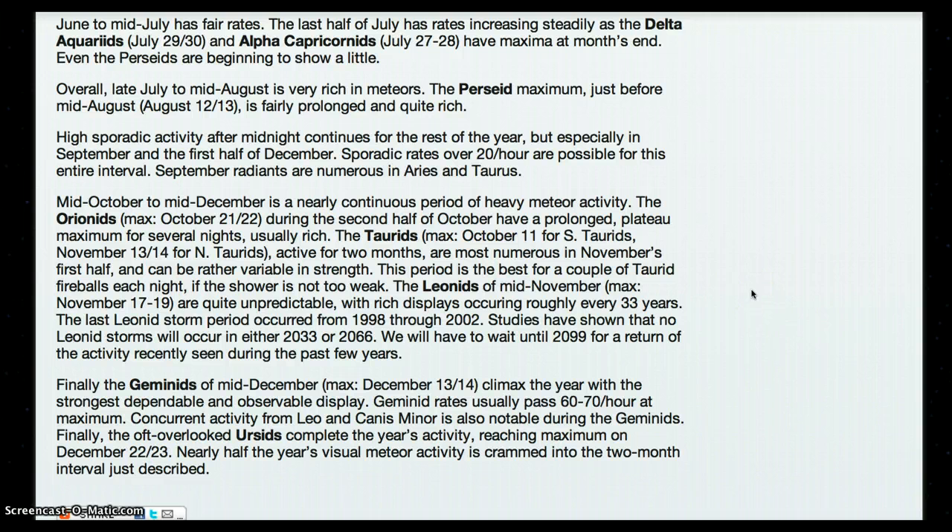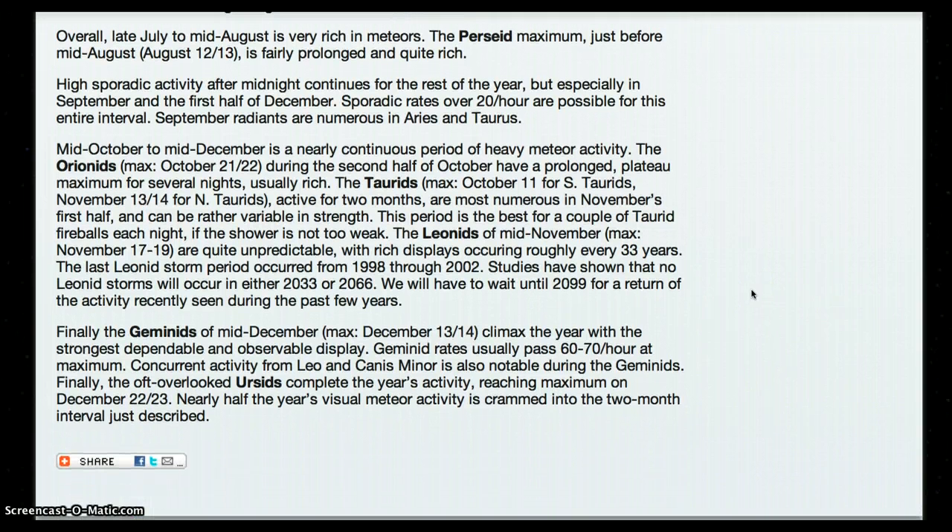The Geminids of mid-December, max December 13 and 14, climax the year with the strongest dependable and observable display. Geminid rates usually pass 60 to 70 an hour at maximum. Concurrent activity from Leo and Canis Minor is also notable during the Geminids. Finally, the oft-overlooked Ursids complete the year's activity, reaching maximum on December 22 and 23. Nearly half the year's visible meteor activity is crammed into the two-month interval just described.